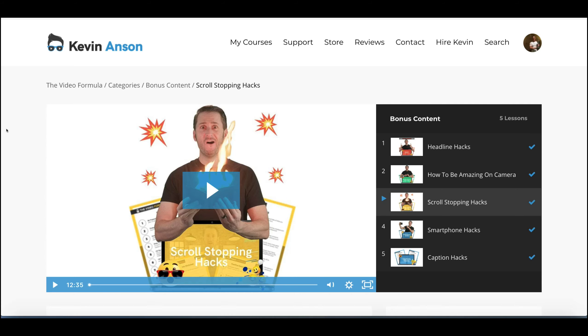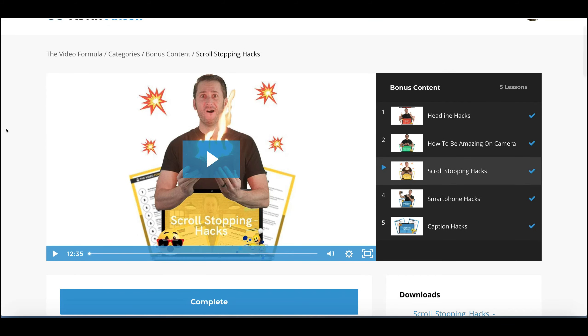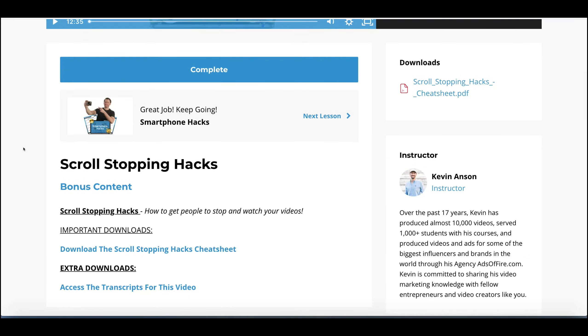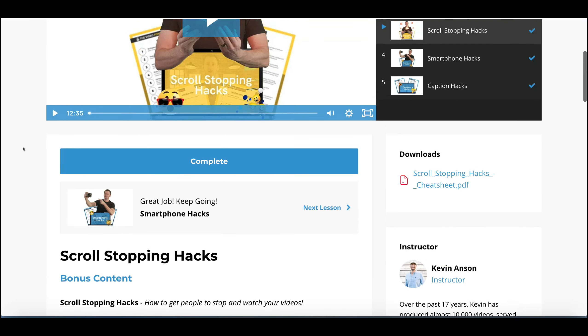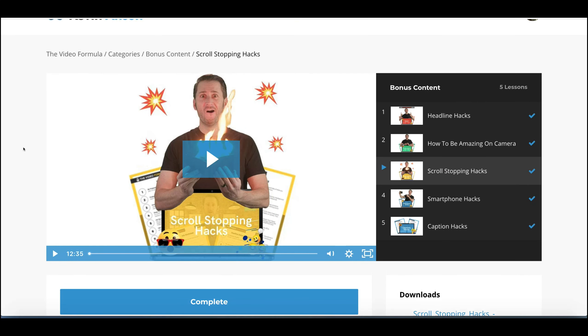Then you've got the scroll stopping hacks — some of the tricks he's used in the past which have gotten such great success. You can see in this video he's got a picture of a fire wallet, which is a way of stopping people from scrolling past your video if you're posting it on social media. He talks about all those different types of hacks you can use, from body gestures and facial gestures to tricks that get you to stop and watch the content.